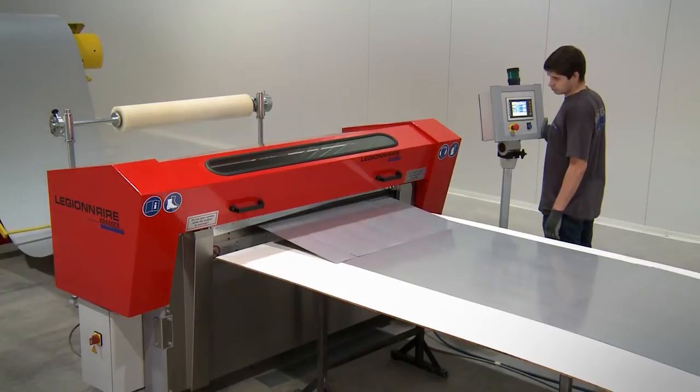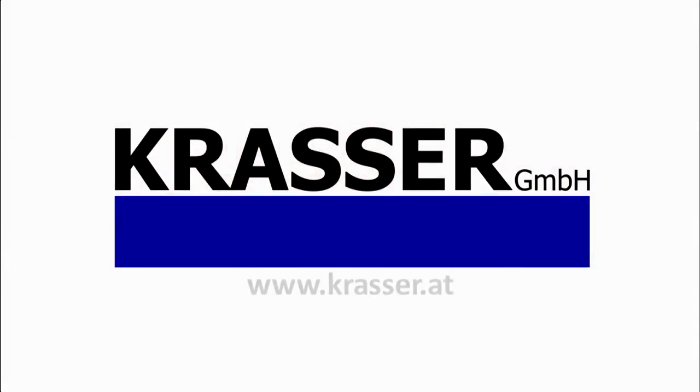Make your own investment in the future with Legionnaire from CRASA GmbH.